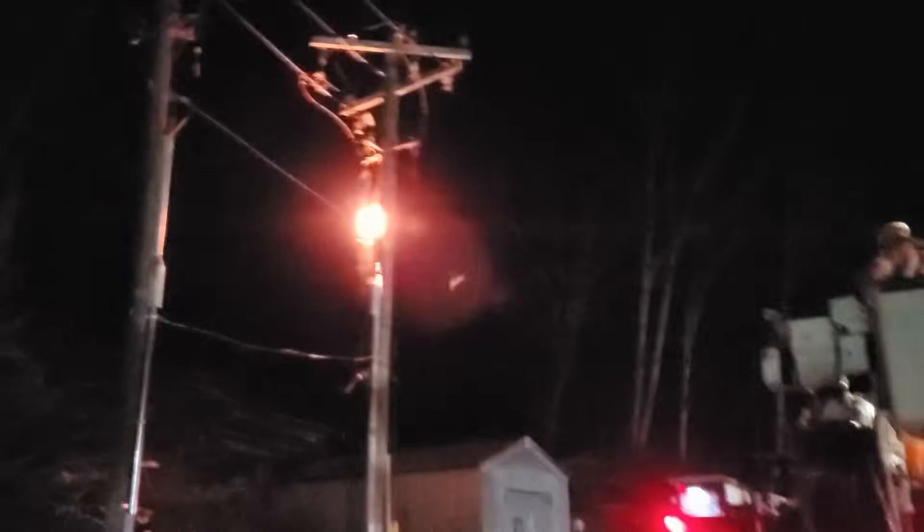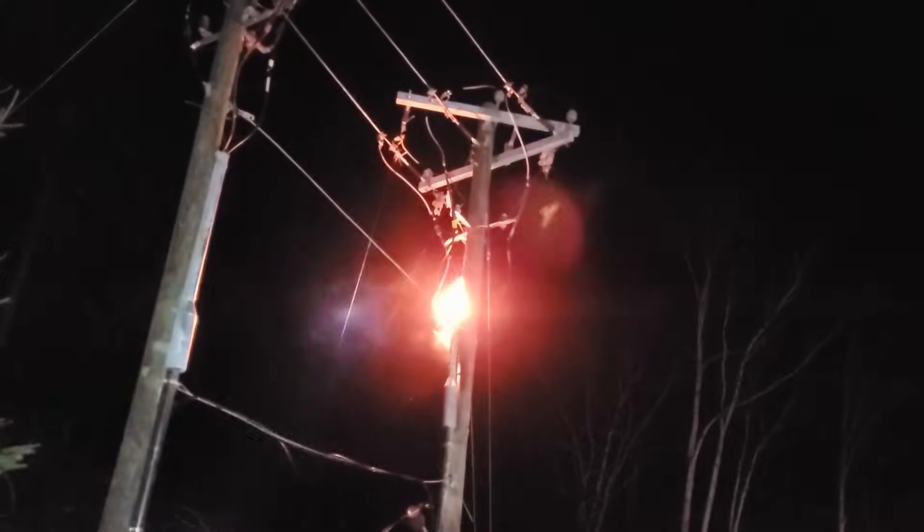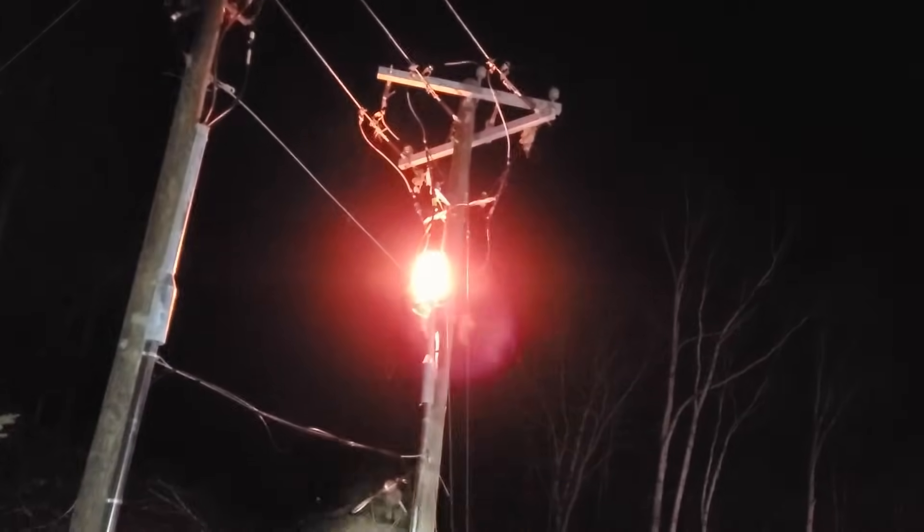Hey, what's up guys? I'm just going to take a minute or two to share a quick clip of an incident we had just this past weekend. Basically, it was a privately owned line. The only reason I was there was to disconnect their system from our system, signed a bunch of paperwork. When the work was completed, we closed the line back in and a three-phase splice on a three-phase cable blew up underneath the cable guard.